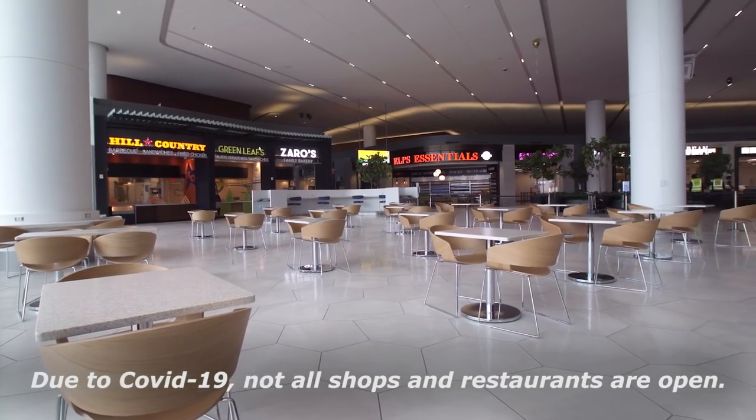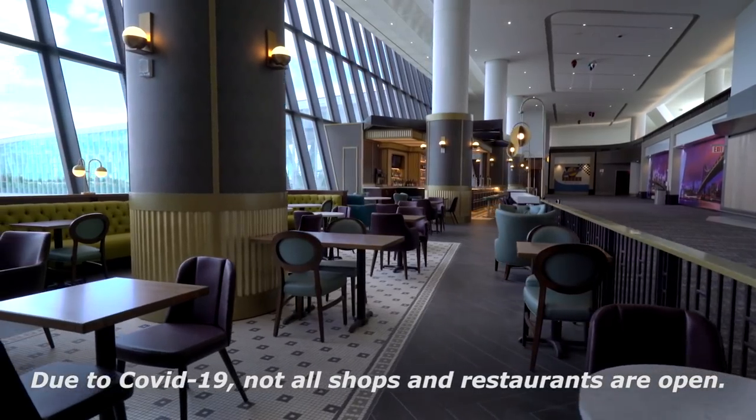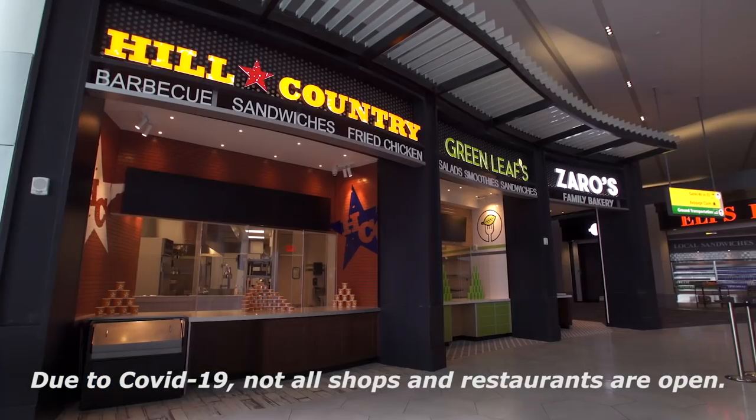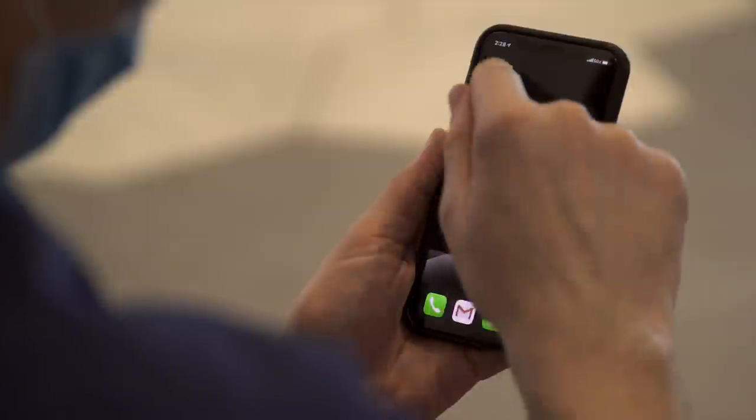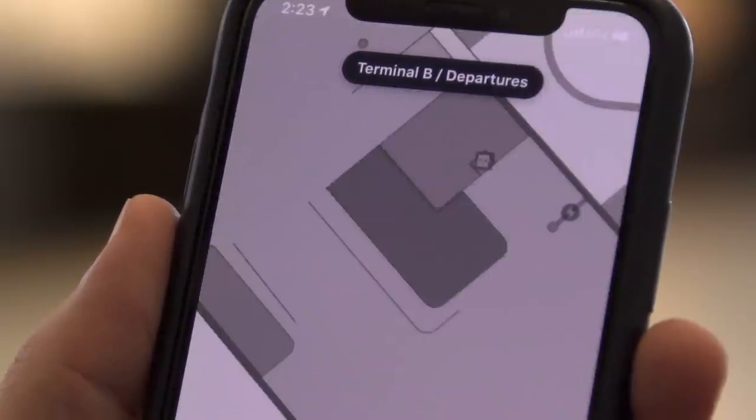Our dining areas feature an array of options for travelers, from gourmet sit-down dining to a wide variety of grab-and-go options, and even easy contactless ordering from your mobile device.